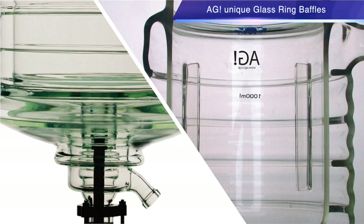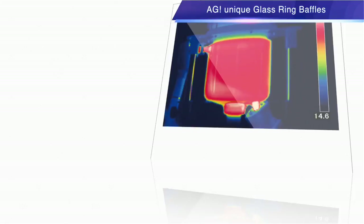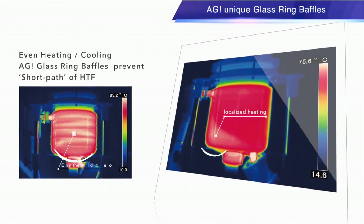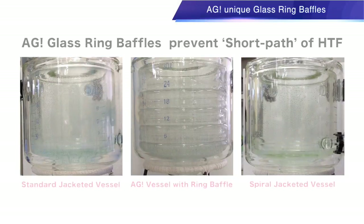AGI Unique Glass Ring Baffles: the advantage of using our ring baffles is optimized heat transfer and even heating or cooling. This results in balanced, efficient reaction, avoiding uneven localized heating, similar to the function of the piping of a half-pipe reactor.